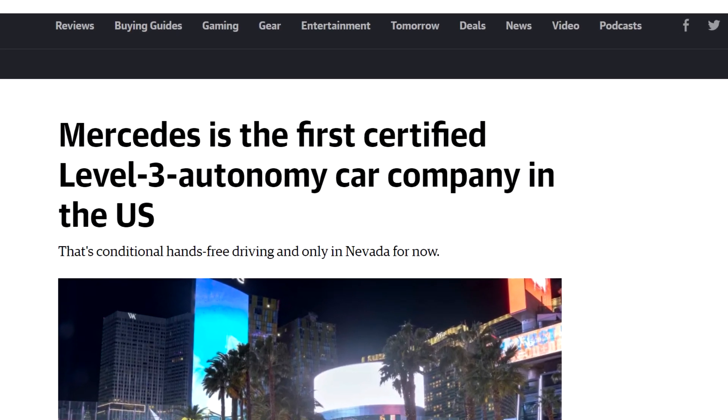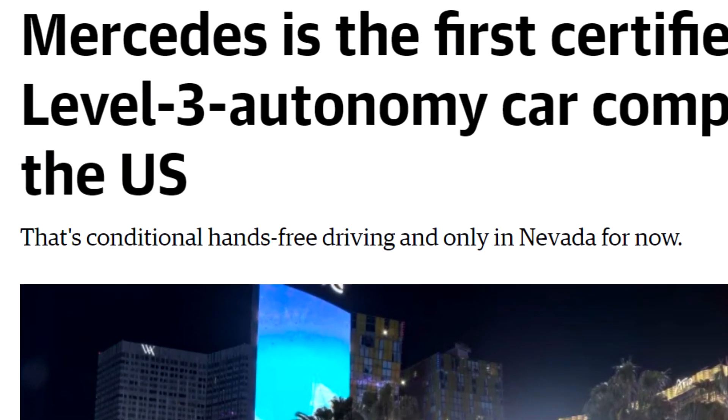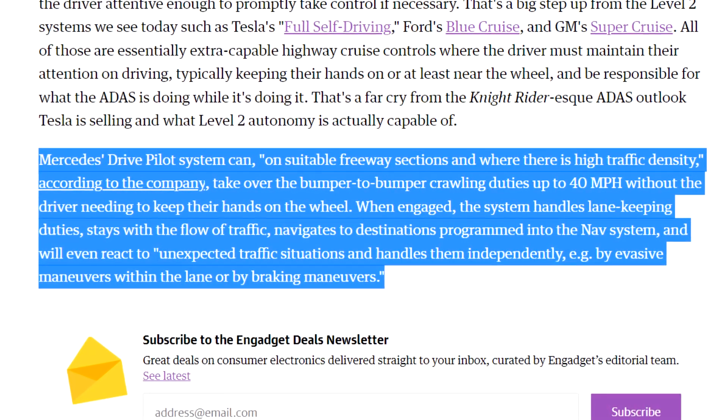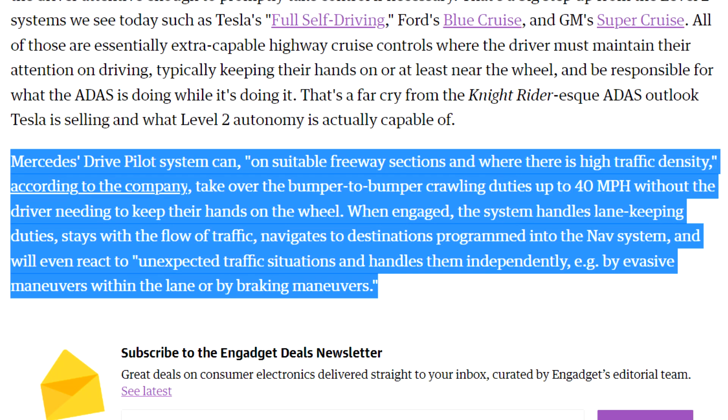Apparently Mercedes is the first certified level three autonomy car company in the US. That's conditional hands-free driving and only in Nevada for now. So just only in Nevada. According to Mercedes' Drive Pilot system, on suitable freeway sections where there is high traffic density, you can do this. The car can take over bumper-to-bumper crawling duties up to 40 miles per hour without the driver needing to keep their hands on the wheel. I think Tesla can do more than that, but okay, let's keep going forward.